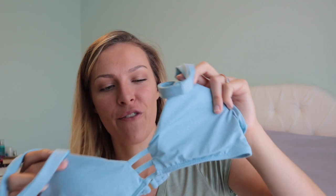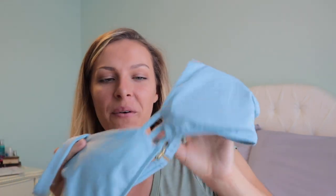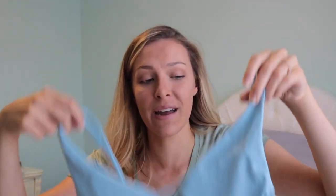Then I got this swimsuit top from TJ Maxx but it's the L Space brand, so it's still like $20. It's so similar to that Forever 21 bathing suit — it's a sparkly blue with the straps, the same cut and everything.